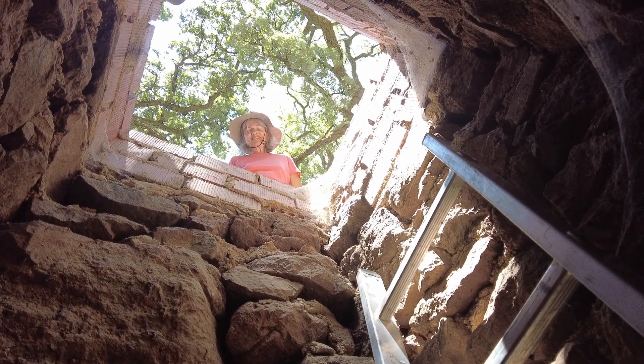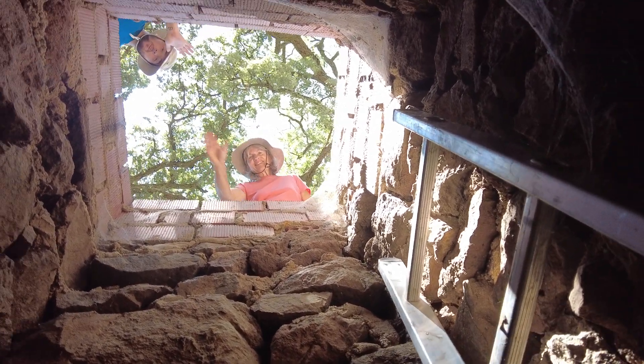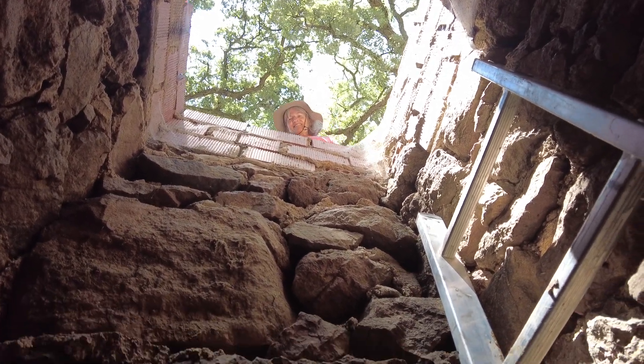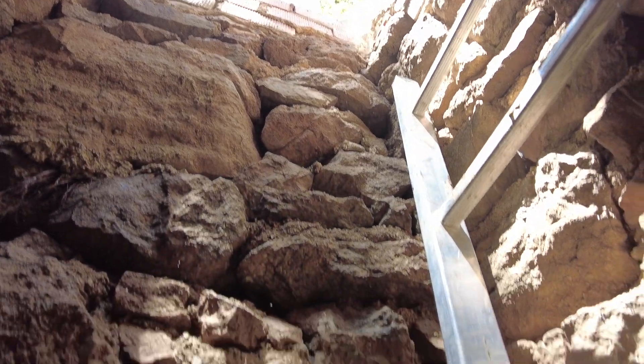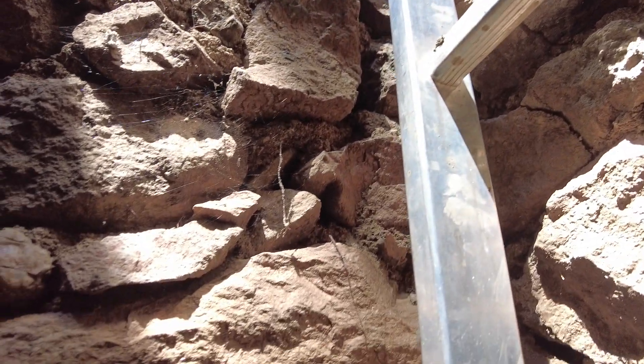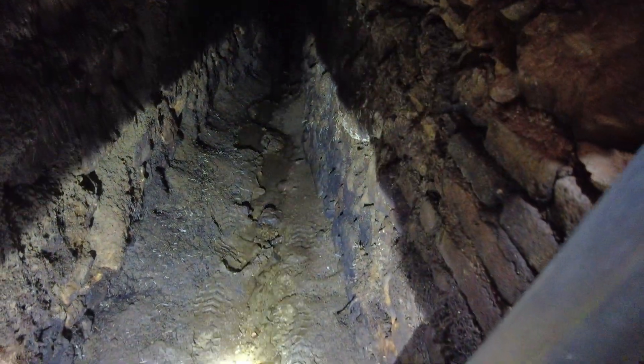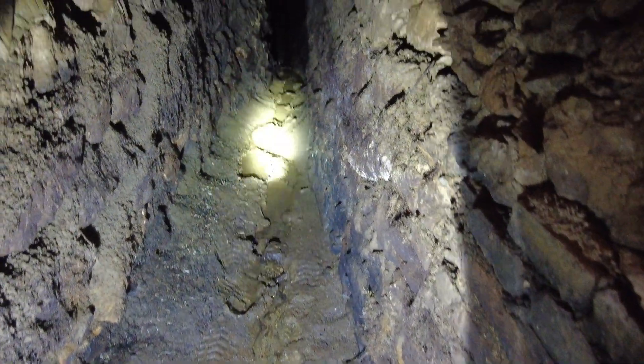Welcome to the Suerte del Molino farm, Andalusia, in Spain. Here we are in a shaft — we're going underground. And this is our Kanat water system.